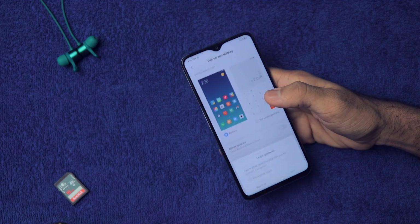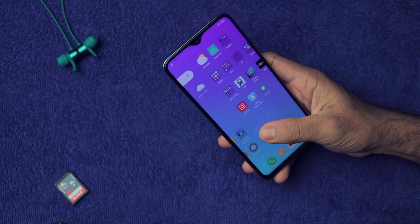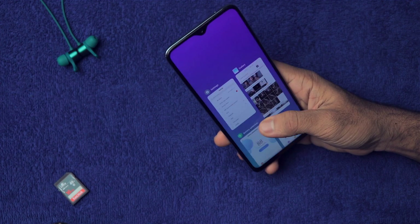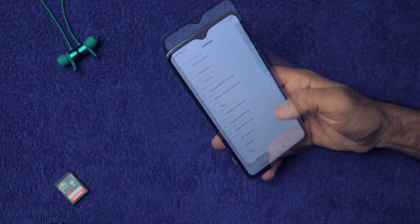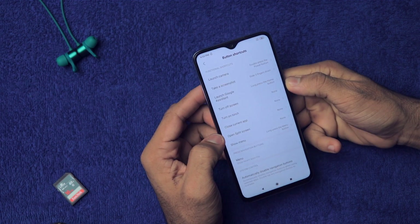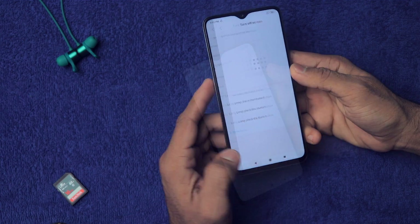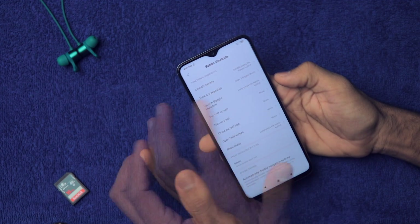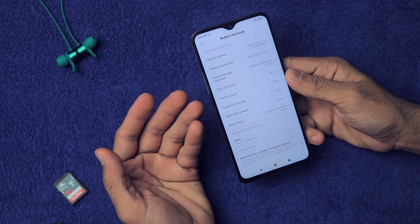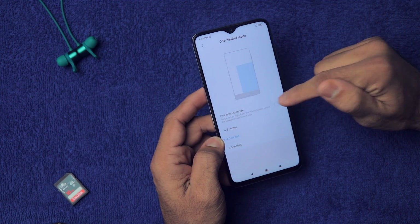In Full Screen Mode you can set full screen gestures. With gestures, you can swipe up to go home, swipe left or right to go back, and swipe up and hold to open the recent menu. We also have Button Shortcuts where you can assign shortcuts like turn off screen, turn on torch, or close current app. For example, I've assigned double pressing the power button to launch the camera.